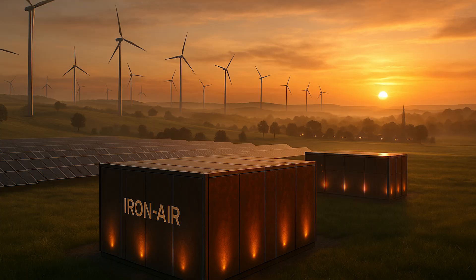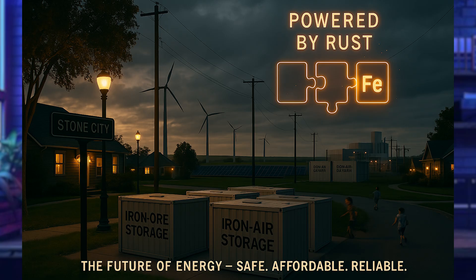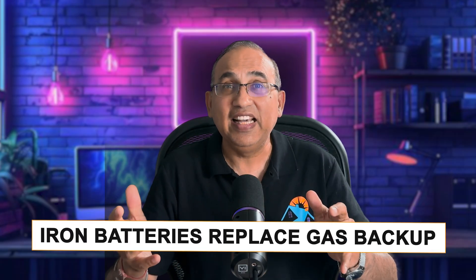Iron-air batteries are not about flashy specs or fast response — they are about durability, affordability, and energy equity. As manufacturing ramps up, you might soon find your town, city, or utility being powered by rust. Pretty amazing, right? Could we see iron-air batteries replacing gas backup someday? Let me know in the comments below.